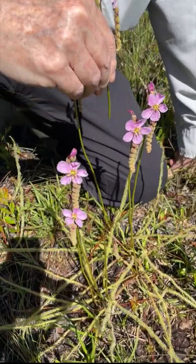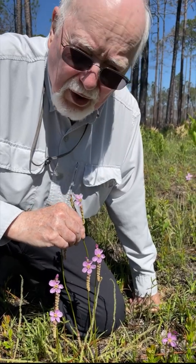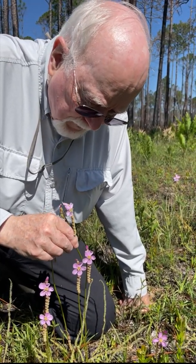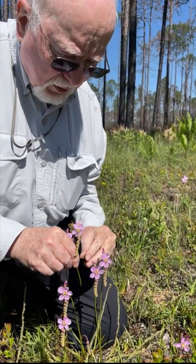Some sundews have circular pads but this one is real long and skinny, so one of the common names is dew thread because the leaves are thread-like. But sundews have a fantastic structure for pollination.